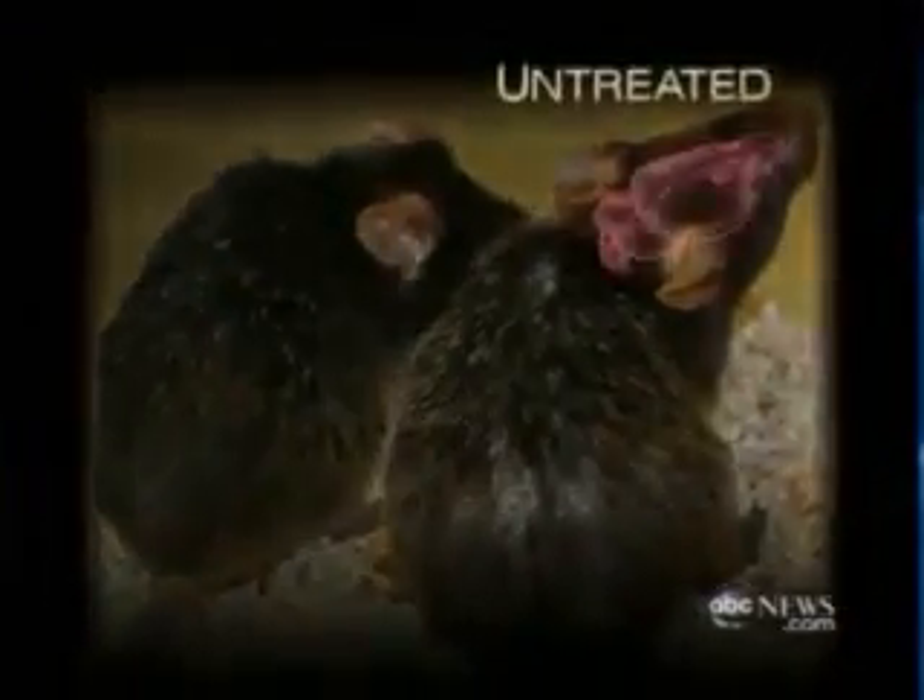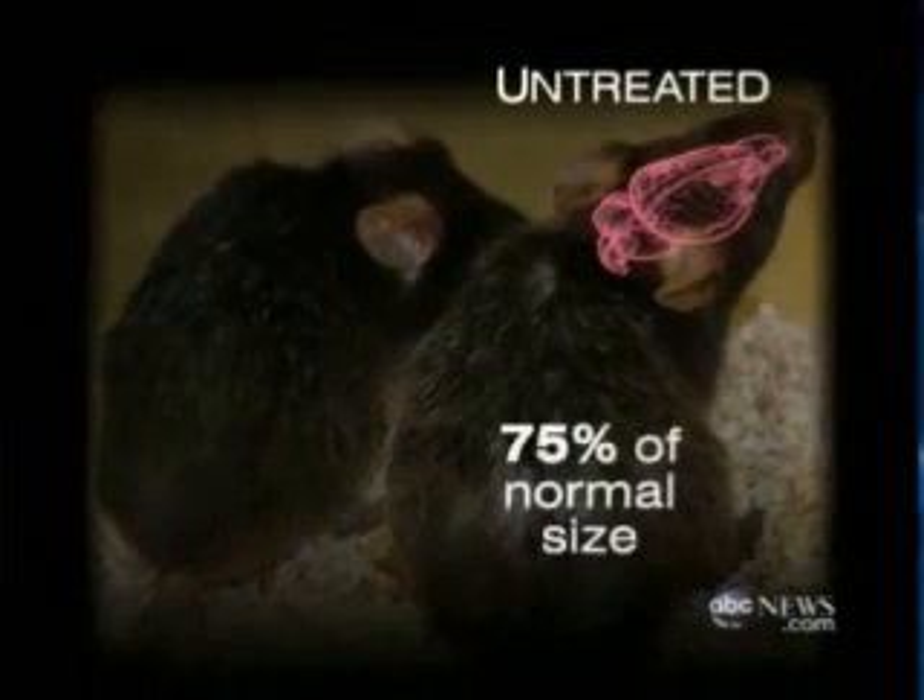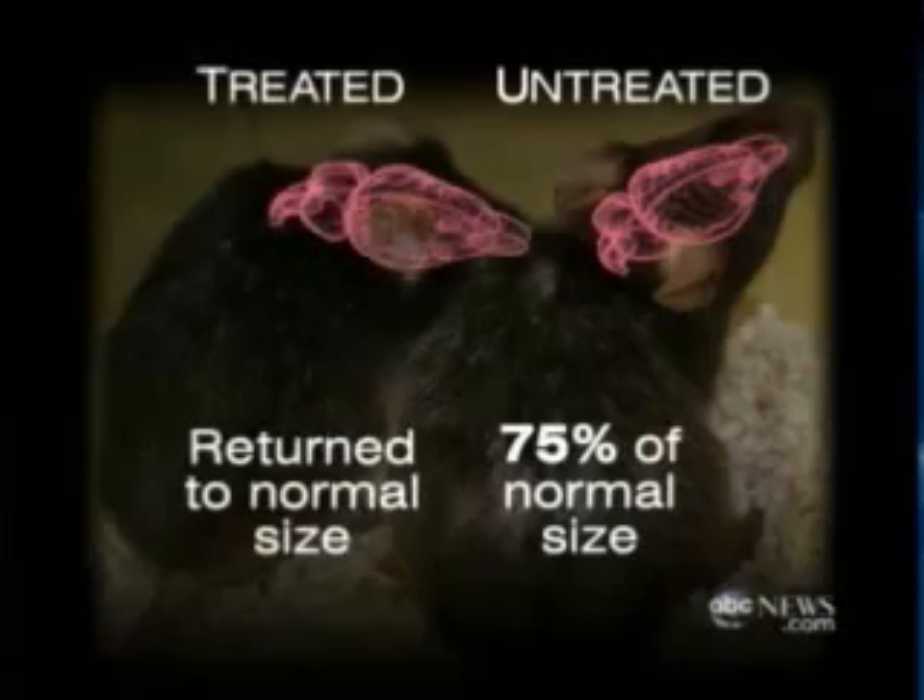Even more dramatic is the change in brain size. Before, the mice had 75 percent of a normal brain — like a patient with severe Alzheimer's. But after the telomeres were reactivated, the brain returns to normal size.